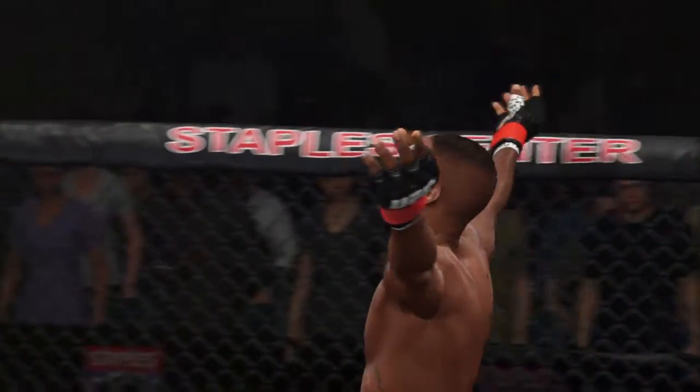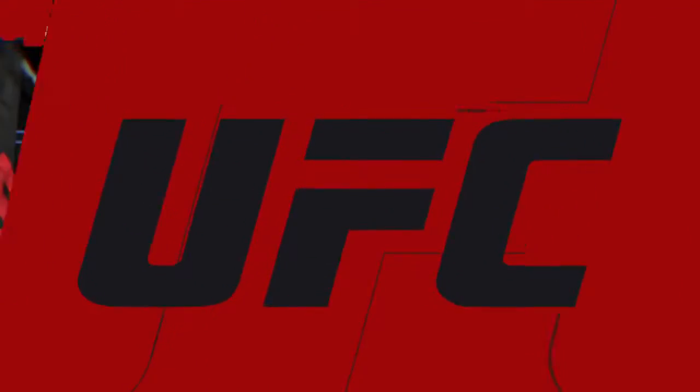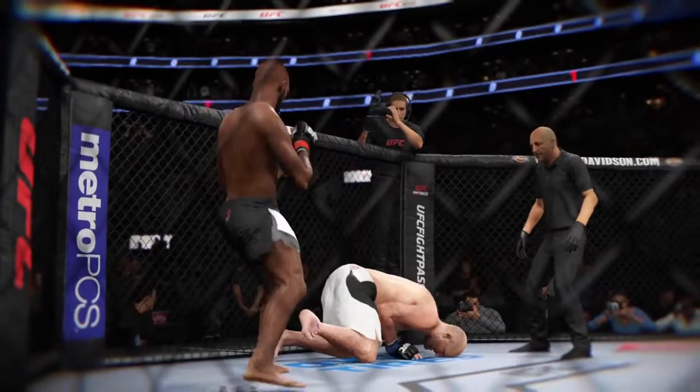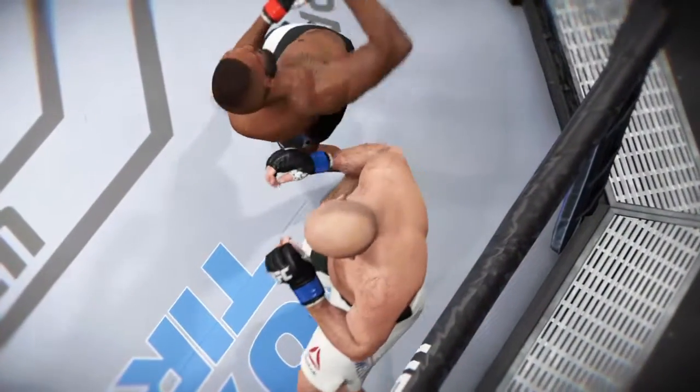Jon Jones, the victor! What a statement that man just made. Perfectly placed elbow got him the victory. Once again, here's our fight replay. Let's take one more look at that spinning elbow — look at the torque in that technique. And as soon as it lands, the lights go out. Let's look at that from another angle.